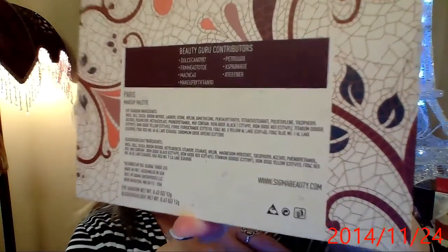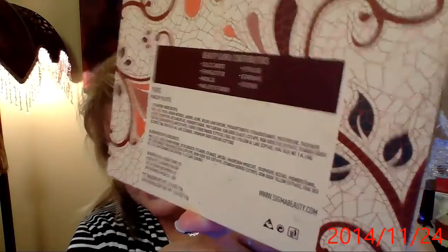All the beauty gurus on YouTube that they used — their name is on the back, so you can see them. Makeup by Tiffany D is on there, as you can see, and her color is the black color, which is like the Eiffel Tower because it's all sparkly. Let's just look at it.